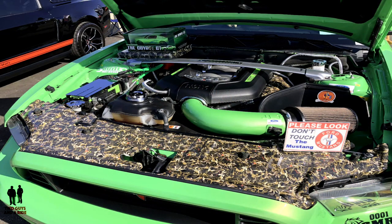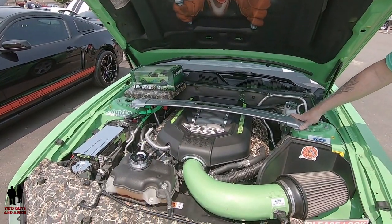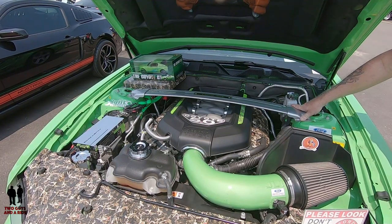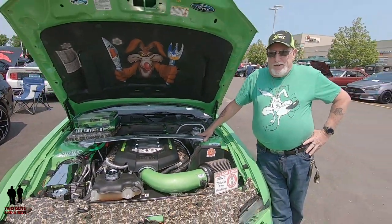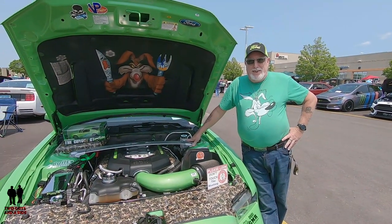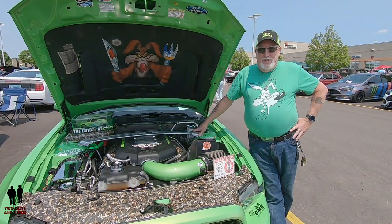For the engine, just the JLT big air intake and I changed the exhaust to a muffler delete. With the tune it's running about 465 horsepower right now. Do you like to play with that horsepower? At my age I like to keep the cops from chasing me, so I try to keep it down a little bit — keep it between the lines and off the trees.